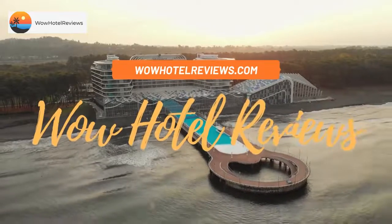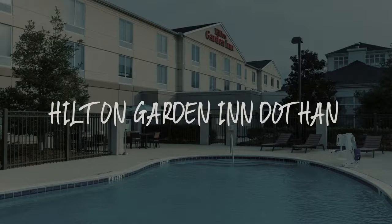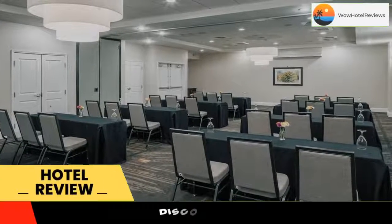Hello guys. Welcome to Wow Hotel Reviews. Today I am reviewing Hilton Garden Inn Dothan. It's a 3-star hotel. Please use our booking.com link in the description to book the hotel and get special pricing.